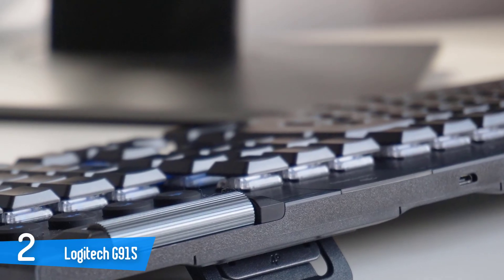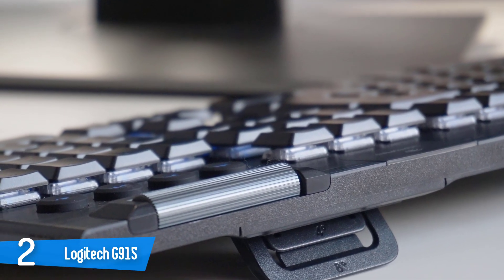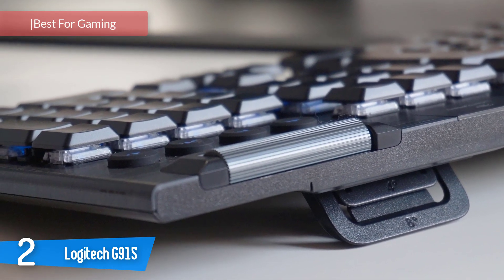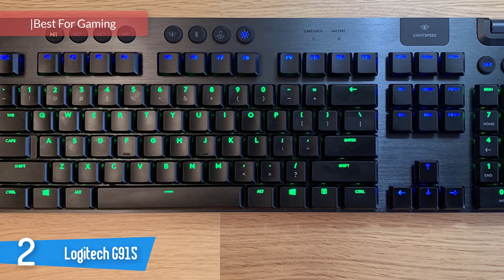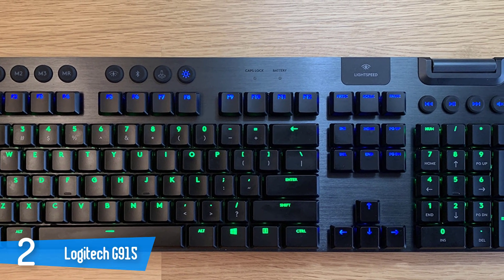Number 2: Logitech G915. The Logitech G915 is a very nice-looking, low-profile mechanical gaming keyboard that has dedicated macro keys, full RGB lighting, multi-device pairing, and more. It really is an exceptional keyboard for gaming. It's extremely responsive and it has programmable macro keys, which are amazing. It's a pretty large keyboard and it has a metal frame along with hard plastic on the back.